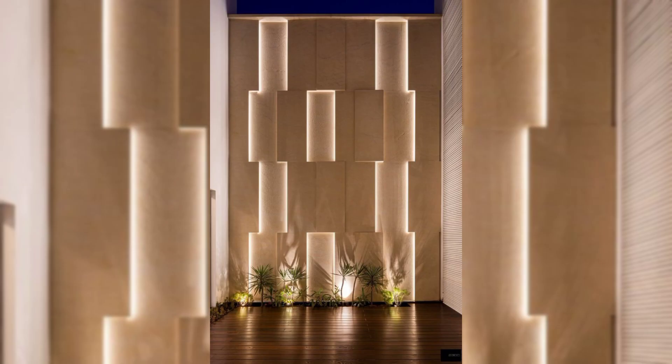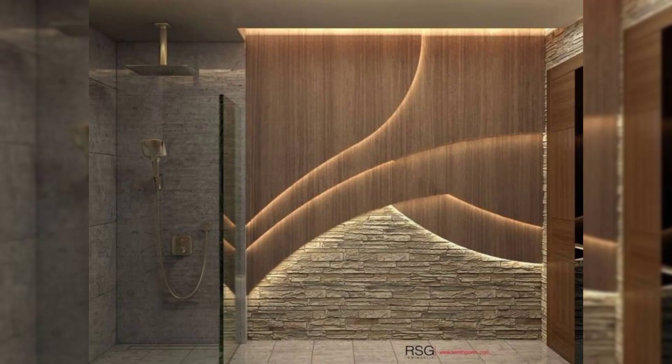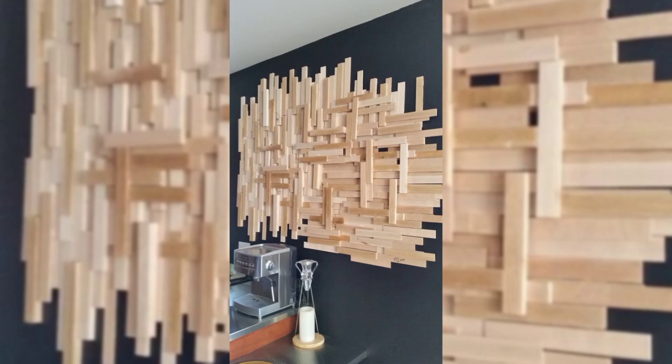Mount your television. Another way to go is to mount your television. Adding a flat screen to your wall can be a great way to free up space on top of your media cabinet and enhance your wall, updating the entire look of your living room or bedroom.